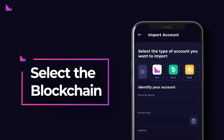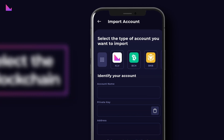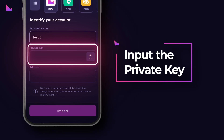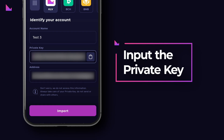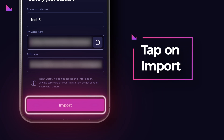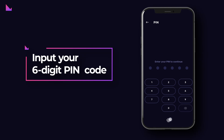Step 2: Select the blockchain of the account you want to import. Type any account name you want and input the private key. Once you input a valid private key, the address will automatically appear. At the end, tap on the Import button and input your 6-digit PIN code.